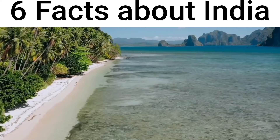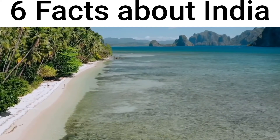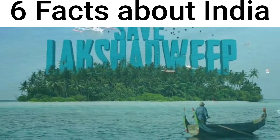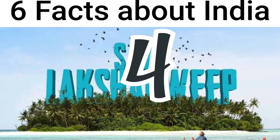India has two islands. The Andaman and Nicobar Islands, which are in the Bay of Bengal, and Lakshadweep, which is in the Arabian Sea.